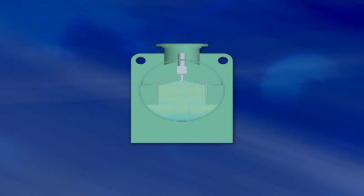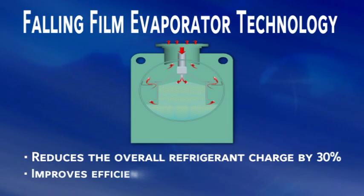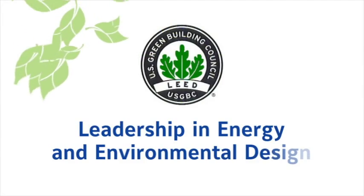Then we've employed falling film evaporator technology. That reduces the overall refrigerant charge by 30% and improves the efficiency of the evaporator. This can help you qualify your project for more LEED points.